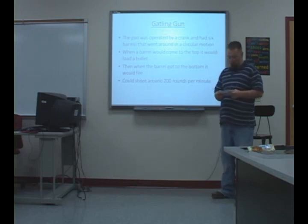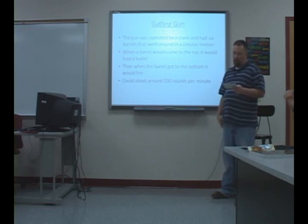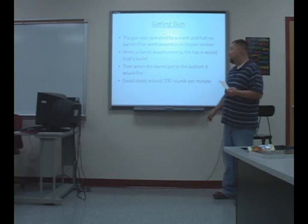In conclusion, Dr. Gatling was one of the great minds of the mid-1800s, patenting several farm tools, the first successful machine gun, and getting patents on different things that made improvements like toilets and bicycles. Dr. Gatling passed away in 1903 in New York City and was laid to rest in Indianapolis at Crown Hill Cemetery. Thank you.